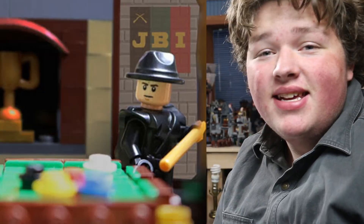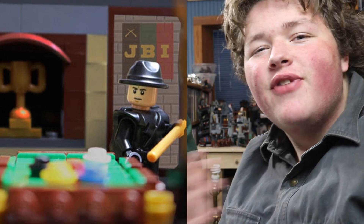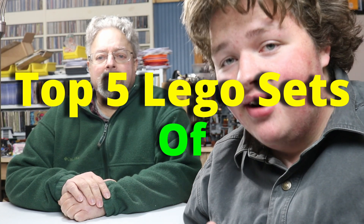Welcome back to the Break of It channel. It's almost the end of the year, so this is where we reflect on all the sets of this year. This is actually a top 5 video — the top 5 LEGO sets of 2023 that we currently own, plus one special mention.